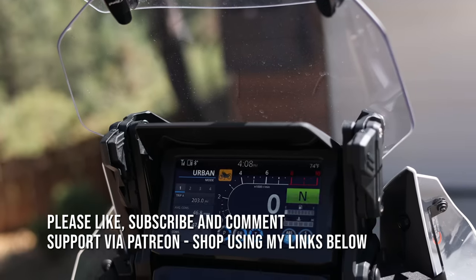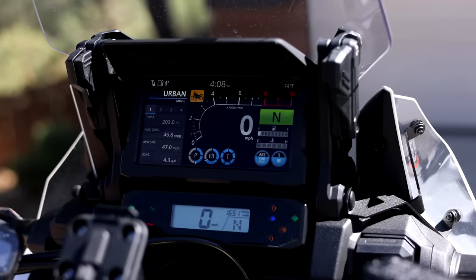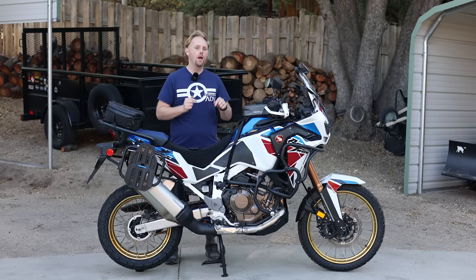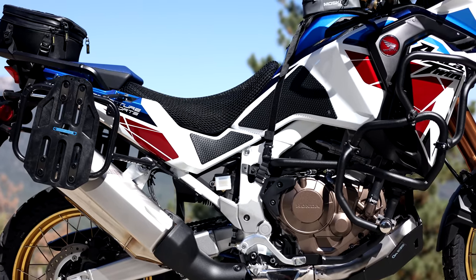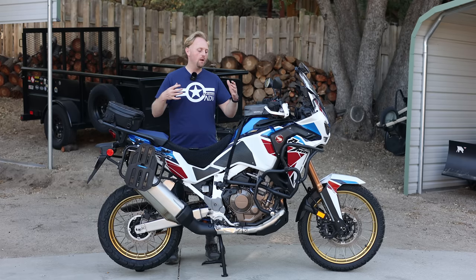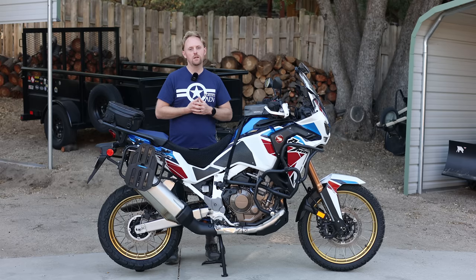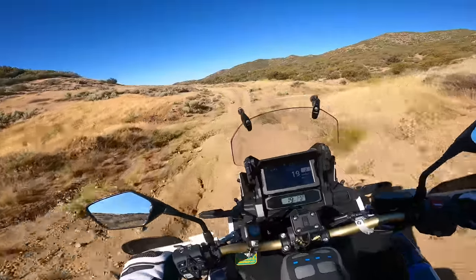A few months ago, I purchased this Africa Twin. This is the 2022 Africa Twin Adventure Sports with a manual transmission. I chose it to replace my long-term test bike, which I also owned and paid my own money for, which was a BMW R1250 GS Adventure. I'm buying these bikes — the GS and now this Africa Twin — for content on my channel, but also because they really fit the needs of my personal riding style.